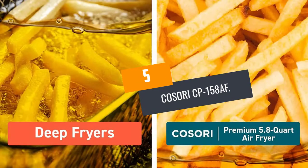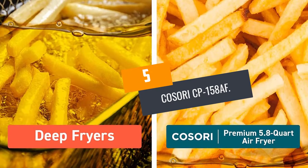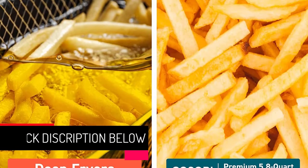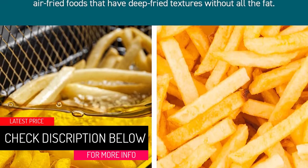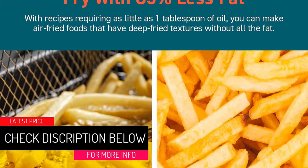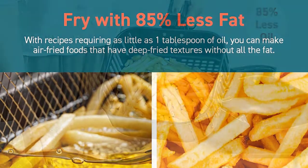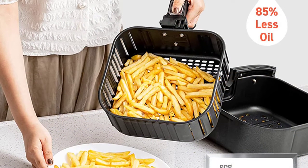At number 5: the Kisori CP158AF. Our Editor's Choice holds industry certifications for compliance to safety standards and energy efficiency. The PFOA-free and BPA-free unit is certified by ETL and listed by UL, which protects consumers from harmful products.